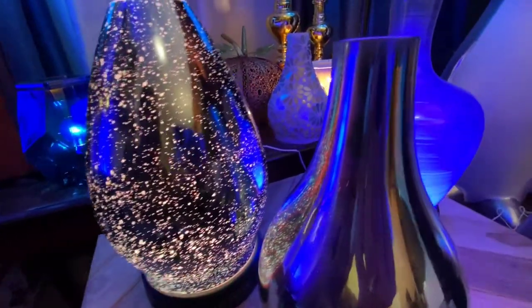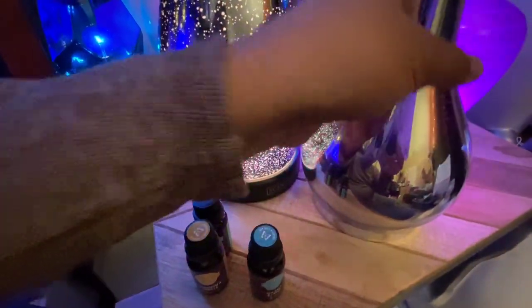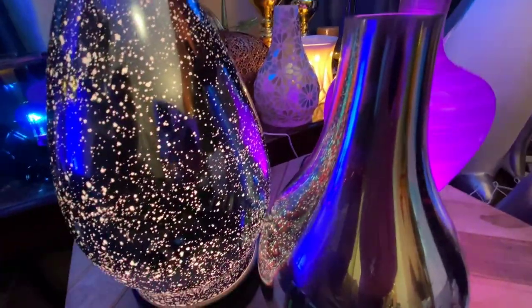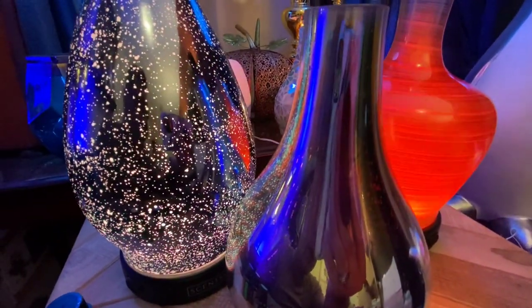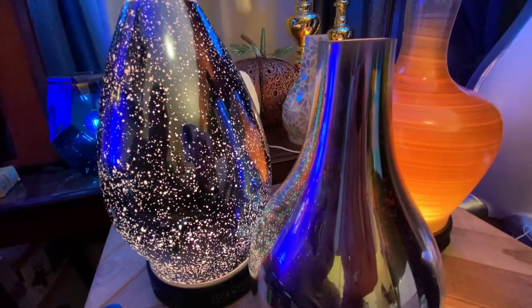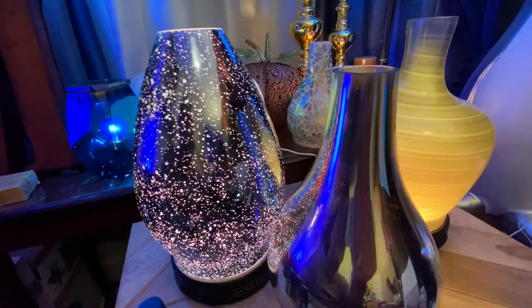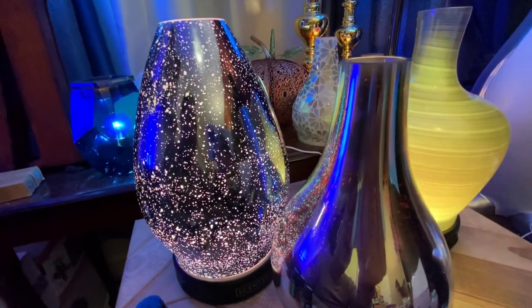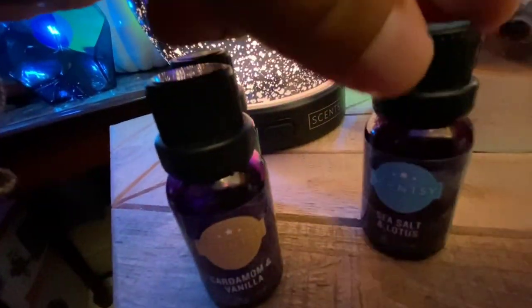These shades are all glass, and let me show you — with this Stargaze one you can see it's a thick piece of glass, definitely high quality, and beautifully made. Definitely artwork, something decorative that is a beautiful addition to your home decor in addition to functioning as a diffuser to disperse this wonderful collection of oil scents.